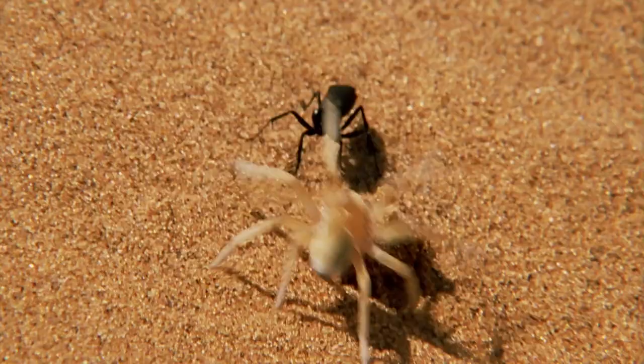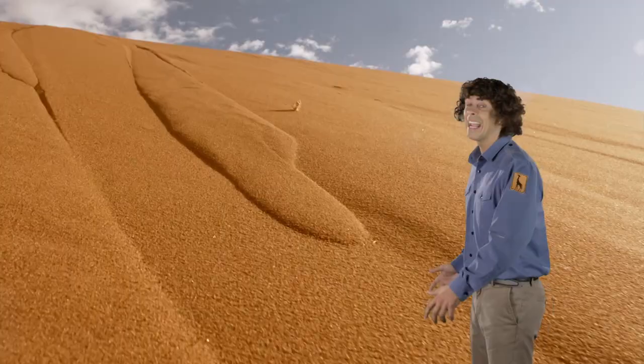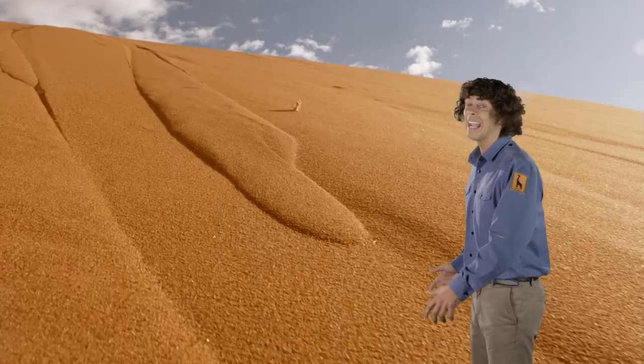She's uncovered a spider and it doesn't look happy. It's a golden wheel spider, and it's using its cartwheeling skills to escape!